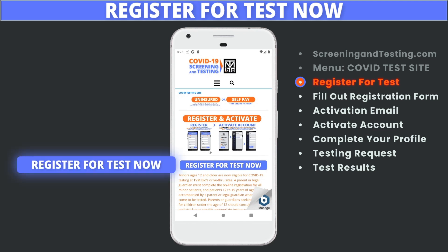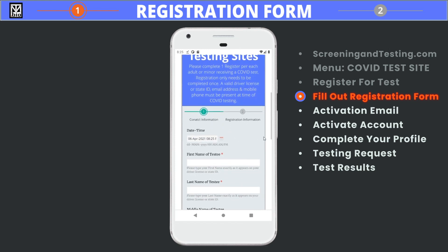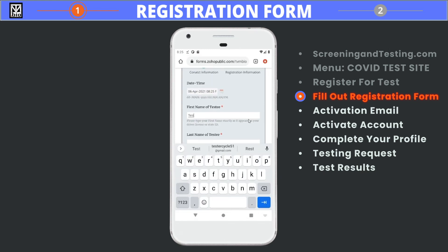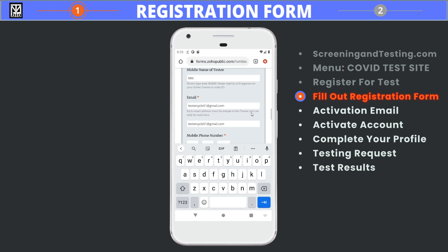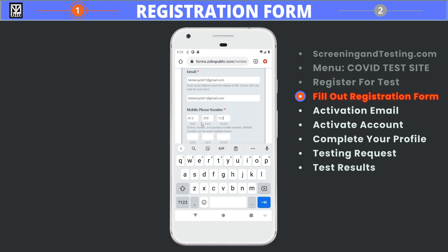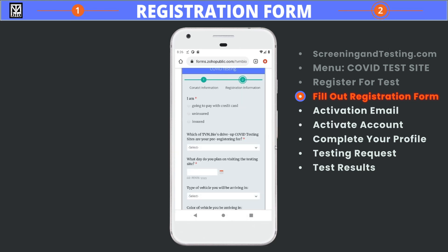When you are ready to proceed, the first step is to click the Register for Test Now button. To register for an account, fill out the registration form completely and accurately. You will need to confirm your email and phone number by entering them again. Use the home address listed on your driver's license or state issued ID. When page 1 is filled out completely and accurately, click the Next button to proceed to page 2.